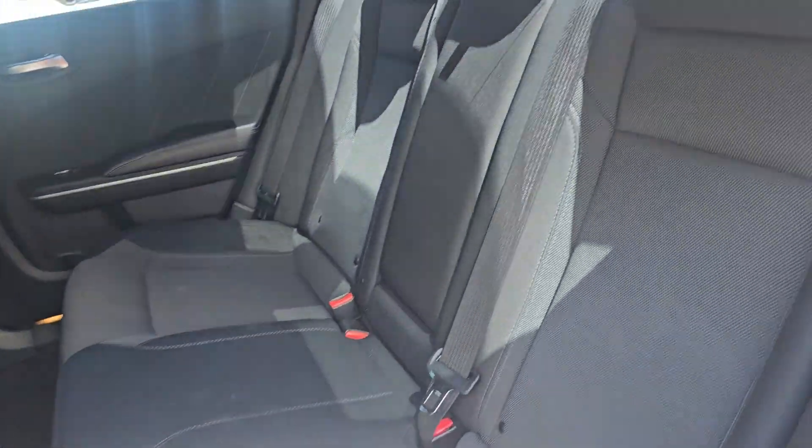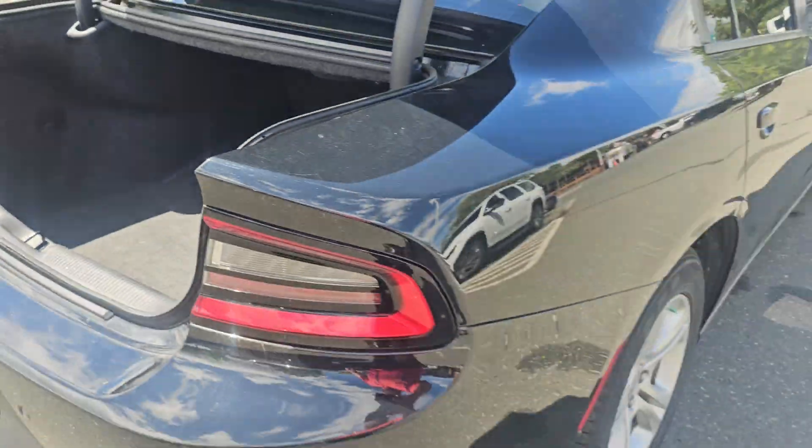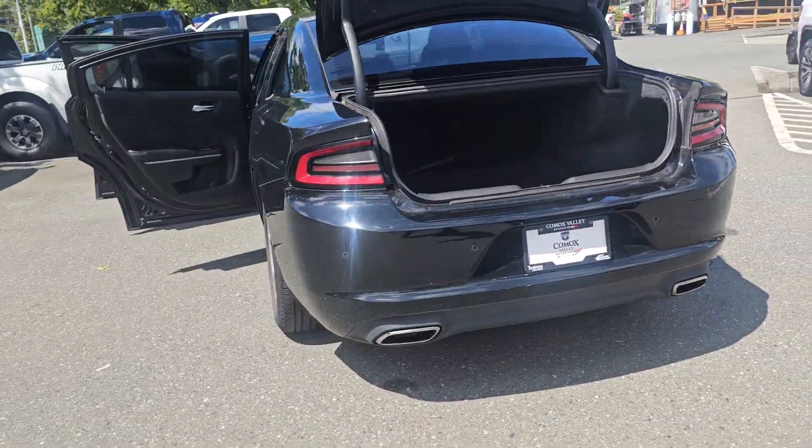Seats fold down of course. Cup holders. USB ports. Massive trunk space. Absolutely gorgeous Dodge Charger. Dual exhaust. Everything.